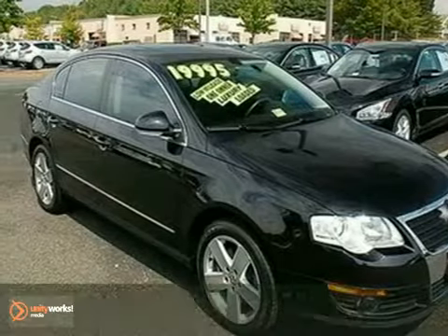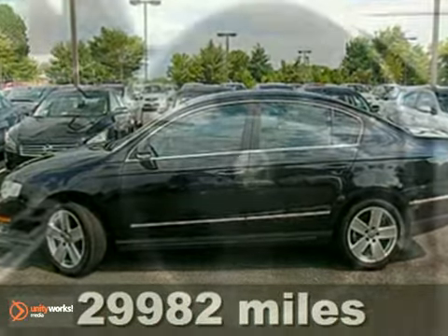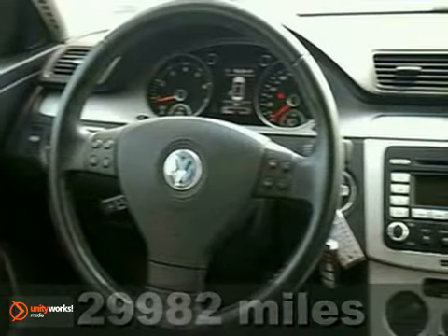Here's a 2009 Volkswagen Passat Comfort. This vehicle has a lot to offer like alloy wheels, keyless entry, and power windows, locks, and mirrors. It also features leather seats, CD player, and a multifunction steering wheel.